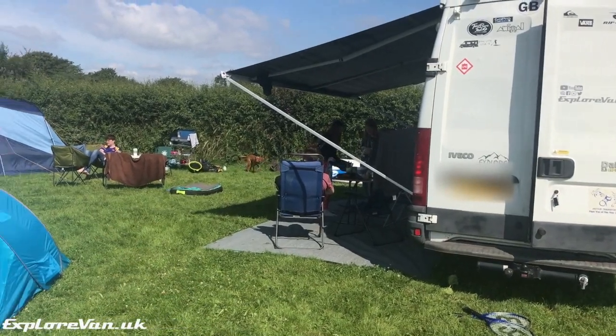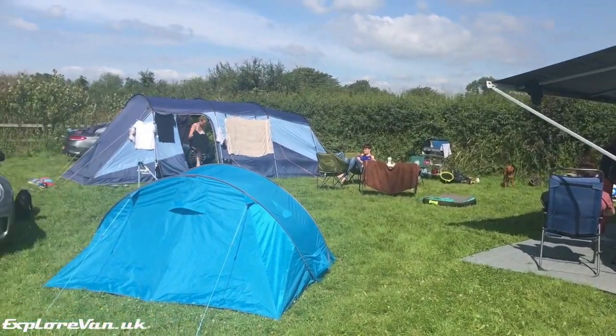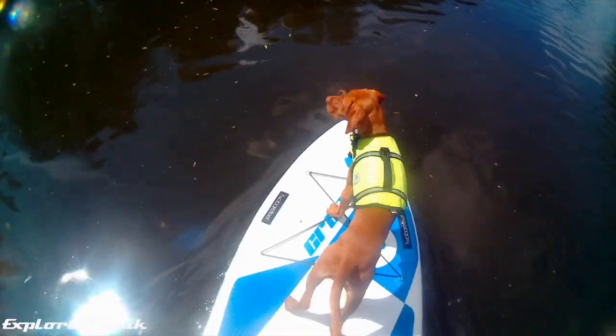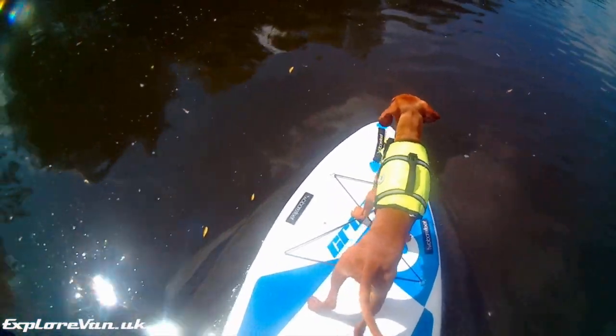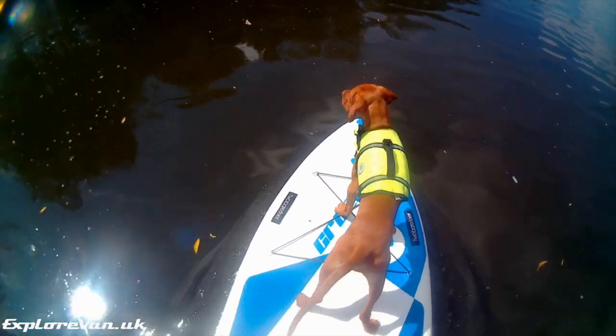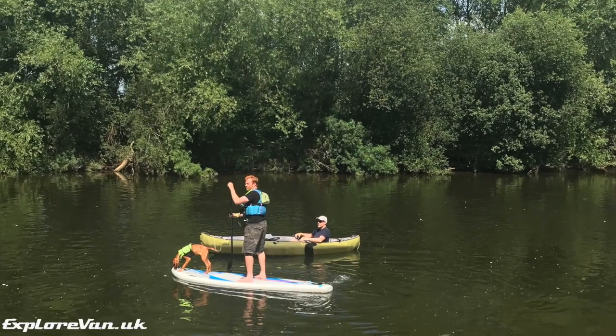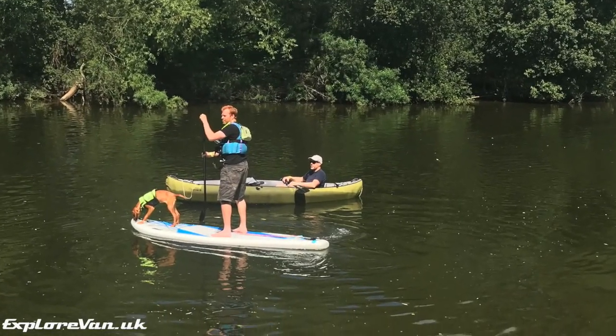On our second day we broke out our inflatable paddle boards and inflatable canoe. We launched at the campsite and just had a general potter about. Heading upstream from the campsite, the current isn't too strong and you can easily head up and return without having to get transport up river if you don't want to.